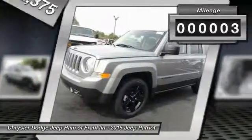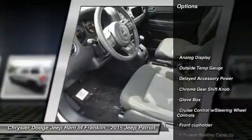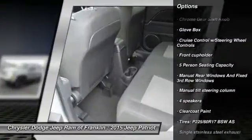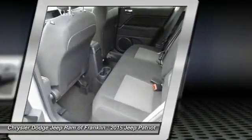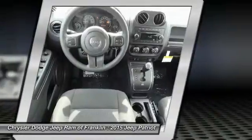This vehicle has less than 100 miles. Here are some of this vehicle's great options: stability control, anti-lock braking system, traction control, four-wheel ABS, driver airbag, power steering, front wheel drive, adjustable steering wheel, cruise control, and floor mats.